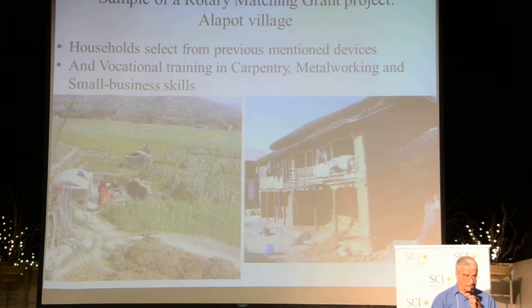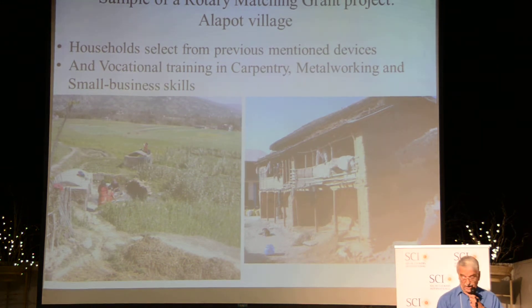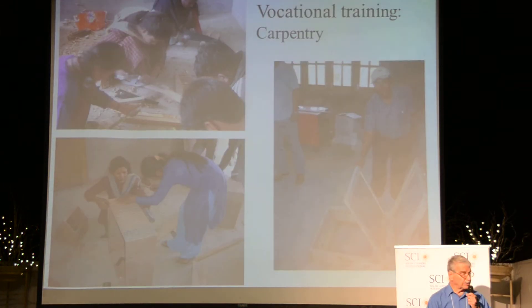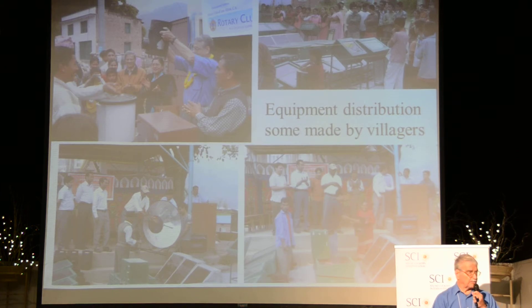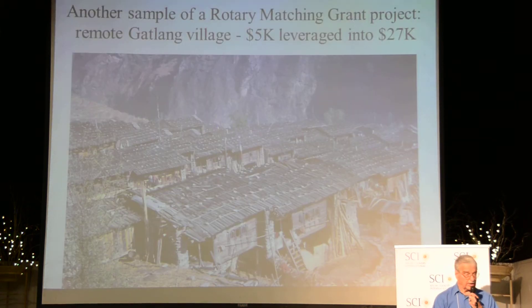An example is a Rotary matching grant program in Allapod village. The households choose the devices they want, and they always have to pay a little bit of money. We add vocational training, which is really key to many of these projects — vocational training in carpentry and small business skills. The villages are of different castes, male and female, and different ages. At the end of the program, there is an equipment distribution to all the villagers, and some items are made locally. Another example is a Rotary matching grant program in the road area of Gatline.